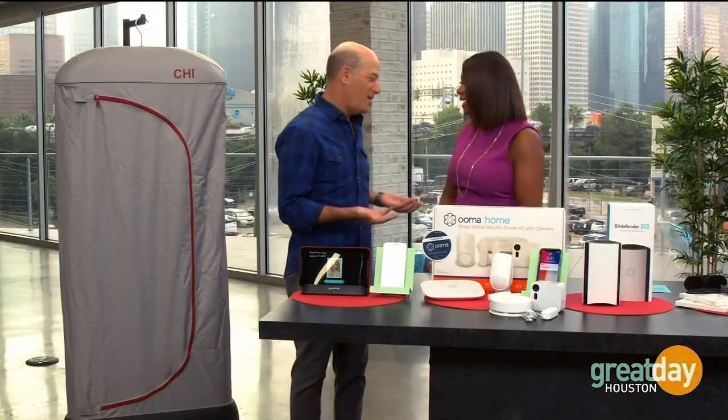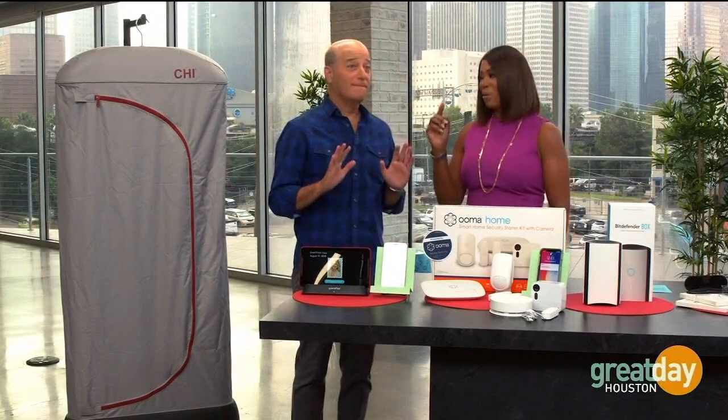Good morning everyone and welcome to Great Day Houston. We are just about to enter the busiest season of the year and things will get crazy. From travel ideas to staying connected, if you want to get a jump start on making life a little easier, the Gadget Guy and author of Gadget Nation, Steve Greenberg, is here. Thank you very much, pleasure to be here as always. Life needs to be made easier and you've got gadgets that can help you — these could be potential gift ideas, or more like make-your-life-simple ideas.